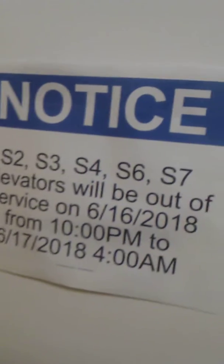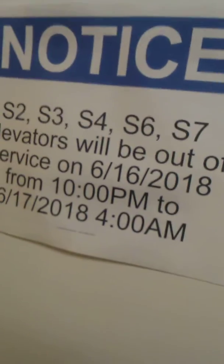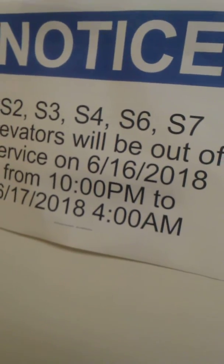Look at that — you're going to be working on elevators. Do you read this sign? Oh, look at this sign. Notice S2, S3, S4. It's 9, 2, and it talks.